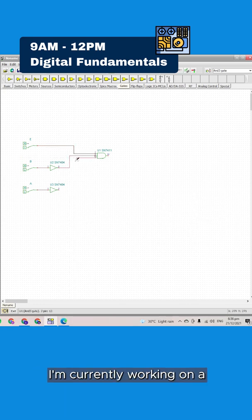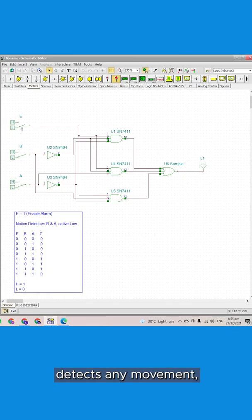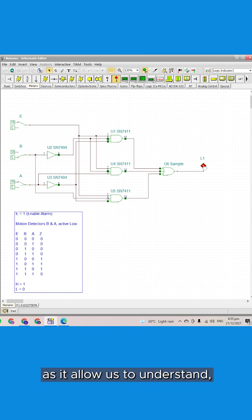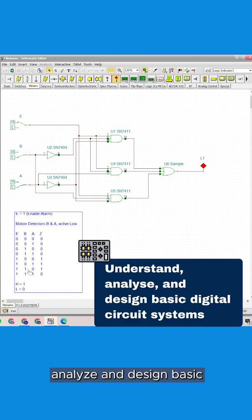As you can see here, I'm currently working on a schematic diagram of a simple burglar alarm system which, when the system detects any movement, will trigger the alarm provided that the alarm is armed first. This module is important as it will allow us to understand, analyze and design basic digital circuit systems.